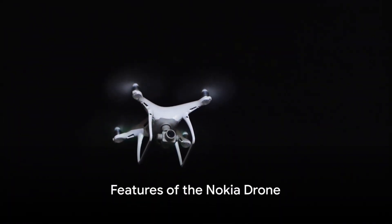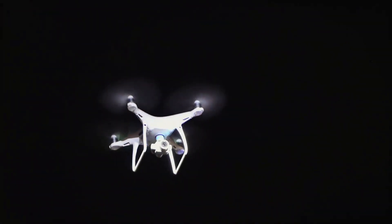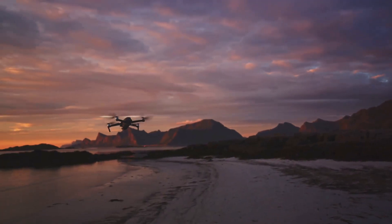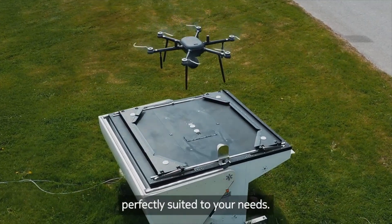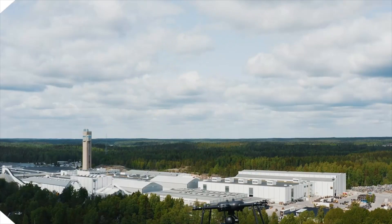The Nokia drone is not your average drone. It is affordable, simple, and designed for industries and businesses. This hexacopter drone is a game changer, offering aerial insights and mission-critical flights. What sets this drone apart is its 5G compatibility — yes, you heard it right, a 5G drone.